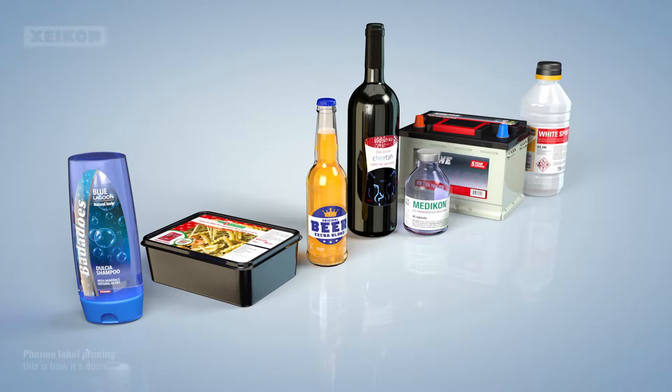Self-adhesive labels are used in a wide range of industries, from health and beauty, food, beverage, wine and spirits, to pharma, durables and chemicals.